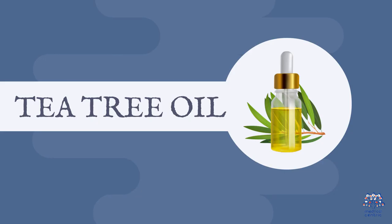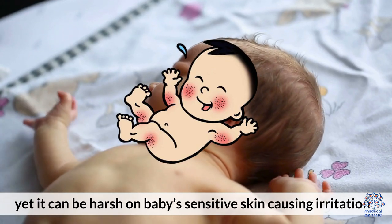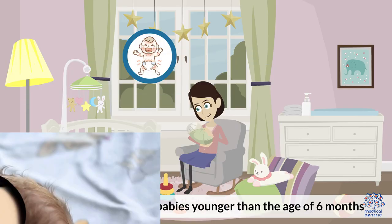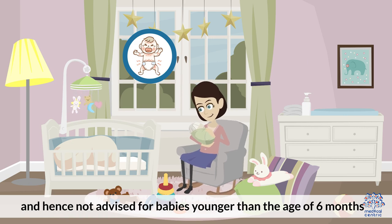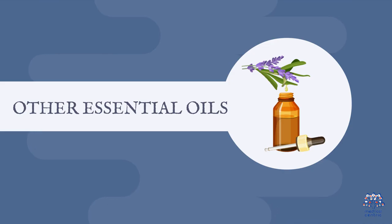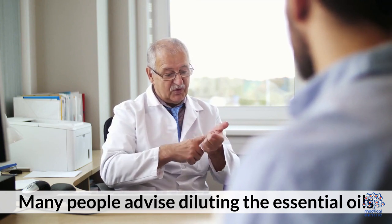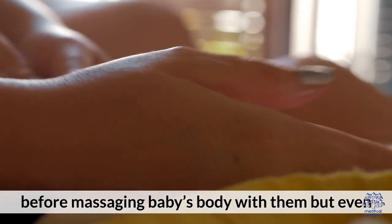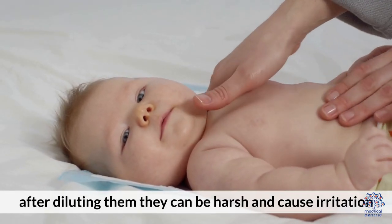Five, tea tree oil. Though it has loads of antibacterial and antiviral properties, it can be harsh on baby's sensitive skin causing irritation, and hence not advised for babies younger than the age of six months. Six, other essential oils. Many people advise diluting the essential oils before massaging baby's body with them, but even after diluting, they can be harsh and cause irritation.